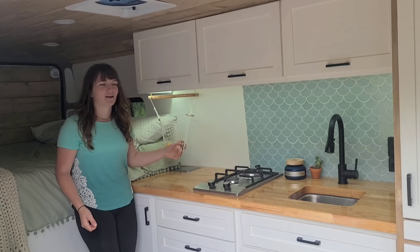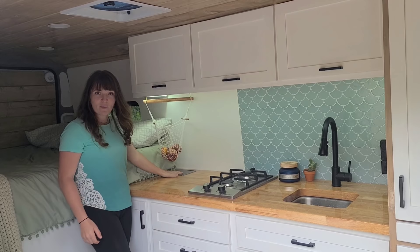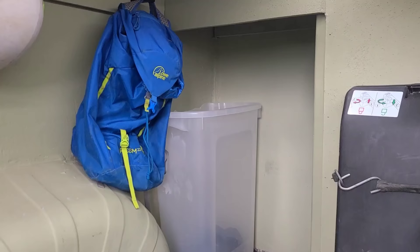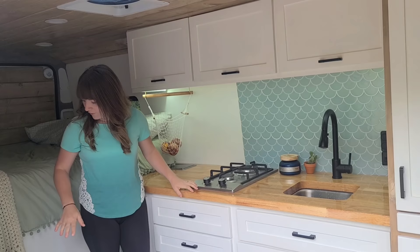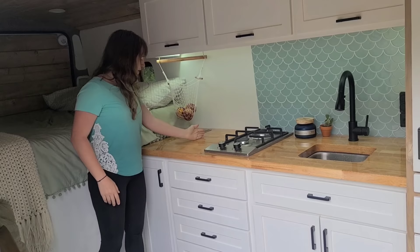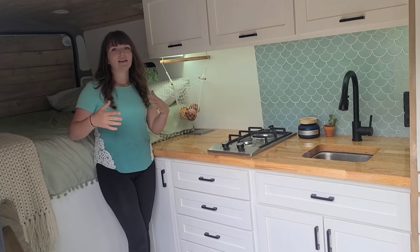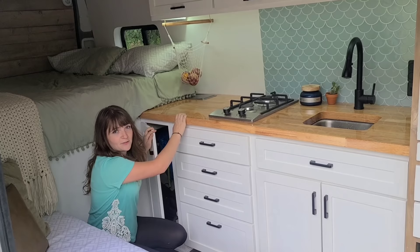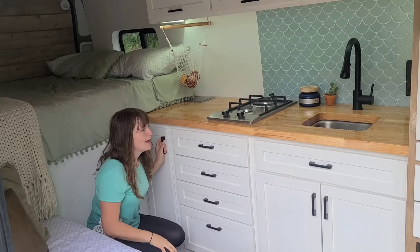Right above that we have our hanging fruit hammock where we put all our produce — it's looking pretty sparse right now, we need to stock up. Underneath that is something we haven't seen in other vans: a little laundry, shoe, or trash chute — we're currently using it for laundry. This actually drops into the garage, which is built underneath the bed and comes out in a little mini L-shape so we can store mountain bikes, skis, and anything longer than about four and a half feet. Opening this door from the inside gives us great access to the garage and tons of storage space.